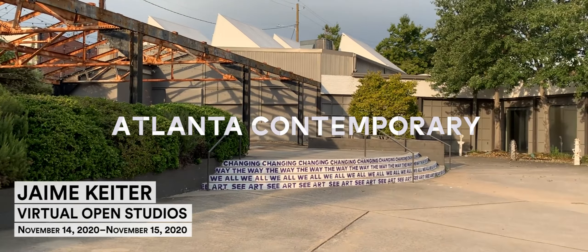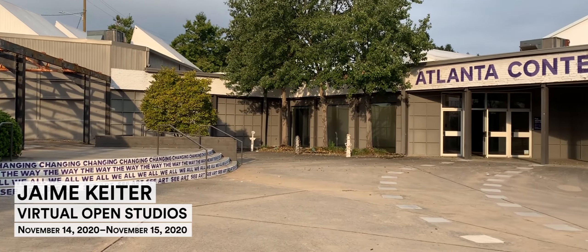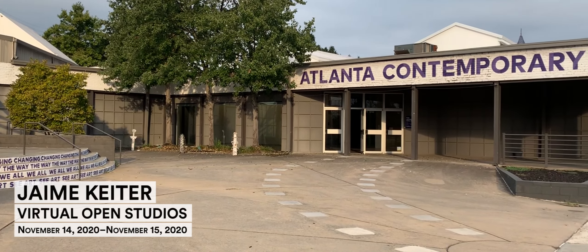Welcome everyone. Thank you so much for being here today. For those of you who don't know me, my name is Abby Bullard and I'm the Development Manager at Atlanta Contemporary.